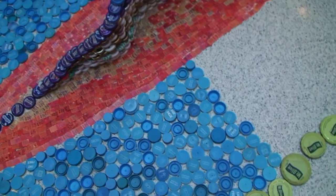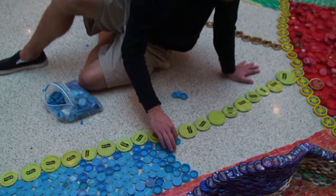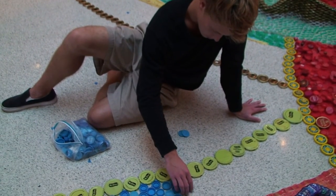I had a student with me all day yesterday, and she helped. I like to have people help me make color choices, as much as I can. But I am the leader of the pack.